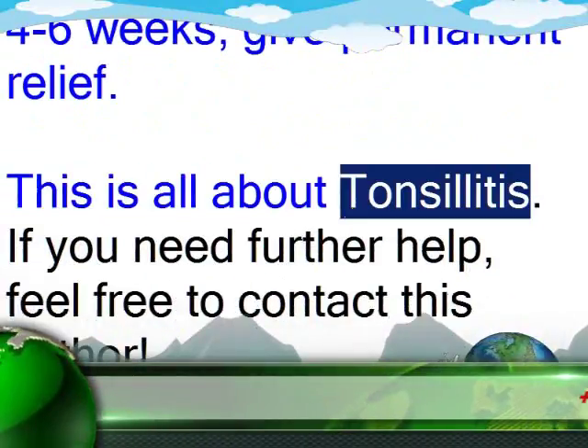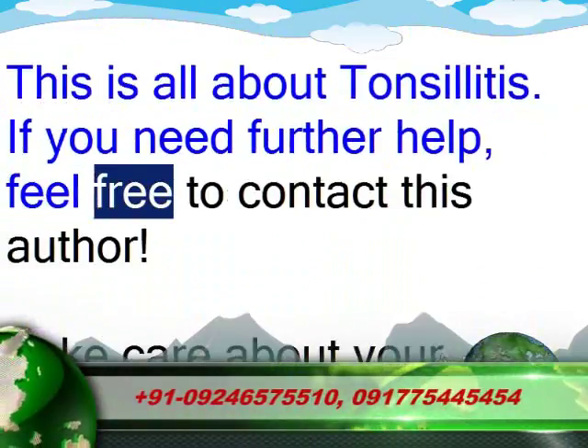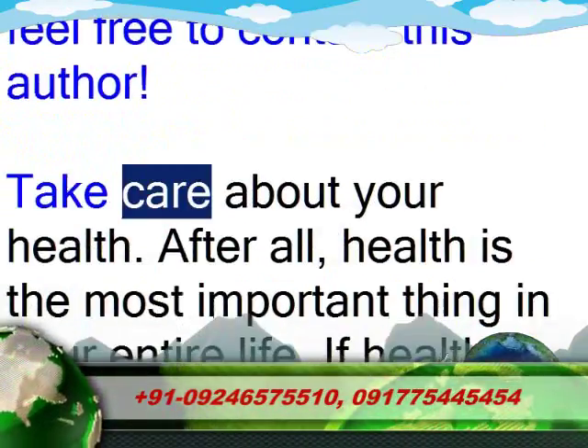This is all about tonsillitis. If you need further help, feel free to contact this author. Take care about your health.